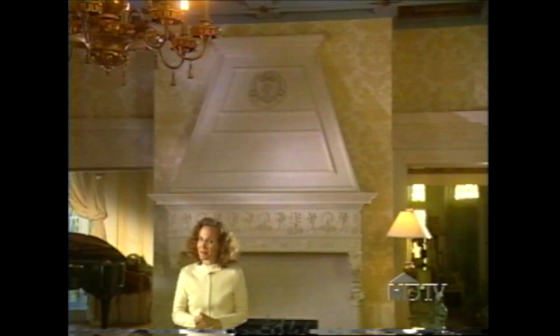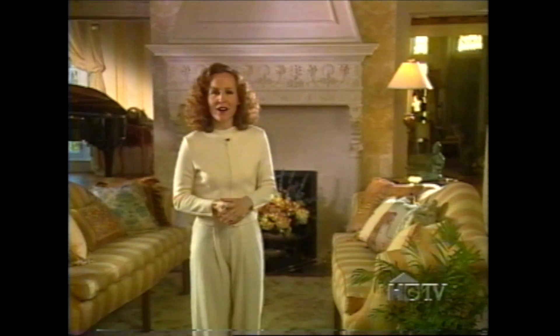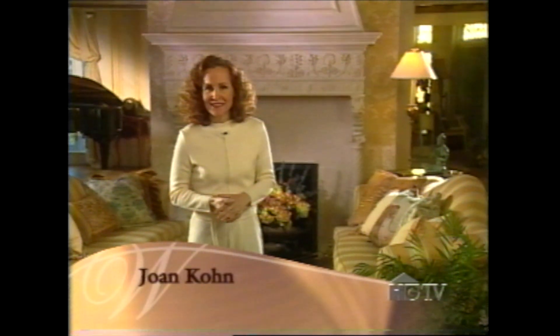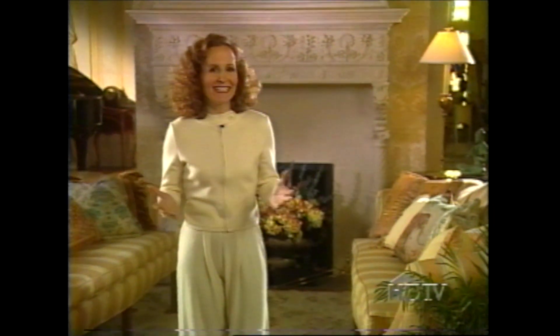From the daughter of freed slaves to America's first millionairess, from shack to chateau, from grit to glamour, the story of Madam C.J. Walker is an awe-inspiring one, and eight decades later her home is being transformed to once again become a showroom. I'm Joan Cohn, and welcome to Designing for History, the Madam Walker Show House.